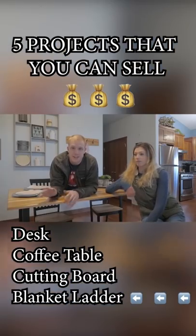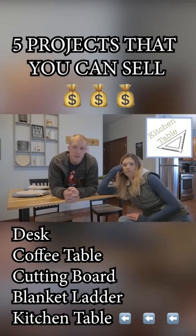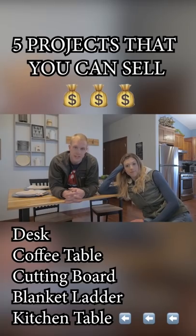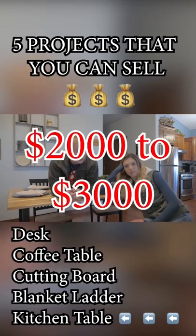The last thing we're going to talk about is kitchen tables. This is where you can really flex your muscles as a maker. Once you're starting to talk about custom kitchen tables, you're looking in the two to three thousand dollar range.